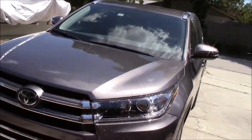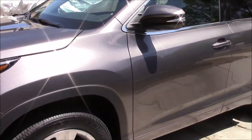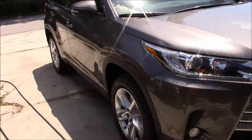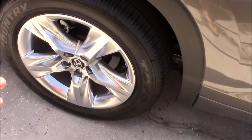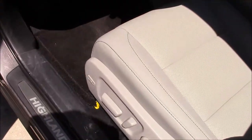Hey everyone, Gary Dean from detailjuice.com. I'm just getting started with this brand new 2017 Toyota Highlander. The plan is to wash, clay, do a light polish with Infinite Finish, and then apply Force Field Pro. I'll be able to show you that application process. In addition to Force Field Pro on the outside, I'm going to be using Interior Force Field on the interior.